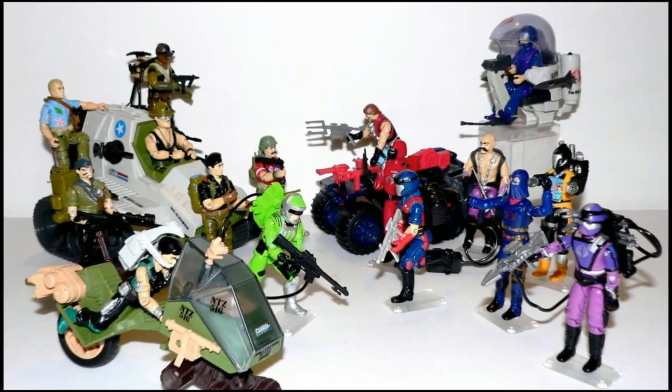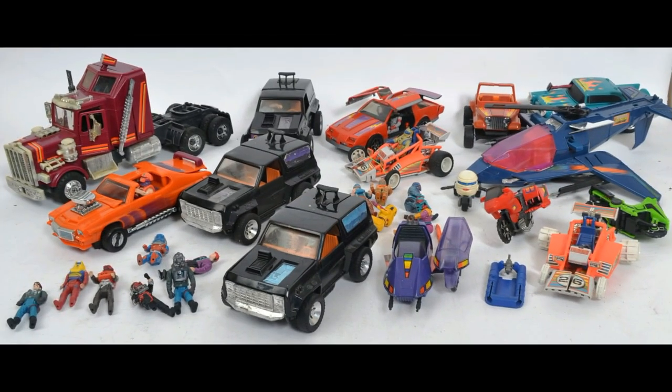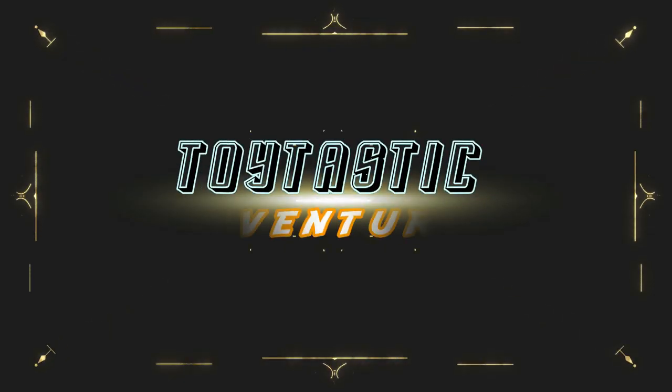Welcome back. Now let's have a Toytastic Adventure. We'll keep this pretty short because I don't have a lot of these, and only one of the bunch is one I actually had as a kid — the rest I picked up at a church consignment shop I used to frequent a lot. Its whole shtick was you could fill up a whole paper grocery bag for a dollar, and sometimes I really lucked out and they had some great toys. They had these three.